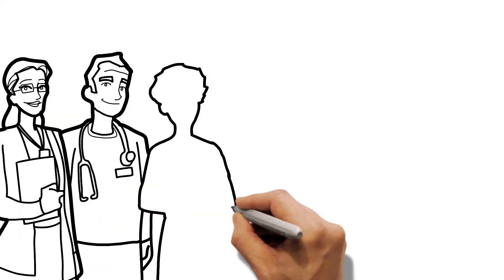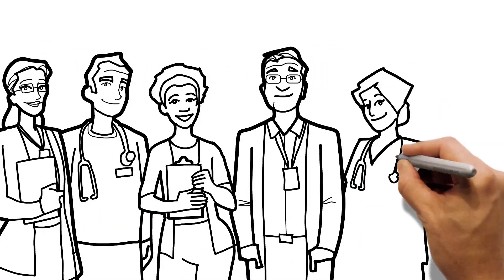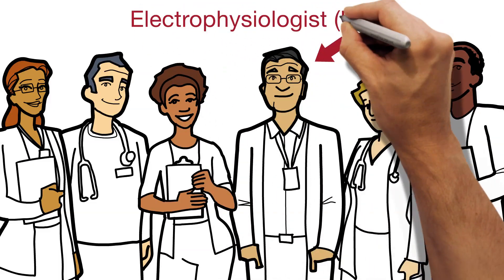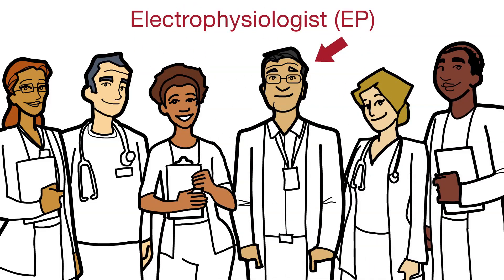The ablation procedure is done in a clinical setting by a team of trained providers, led by a heart rhythm specialist called an electrophysiologist, or EP. The ablation typically takes about 2-3 hours to complete.